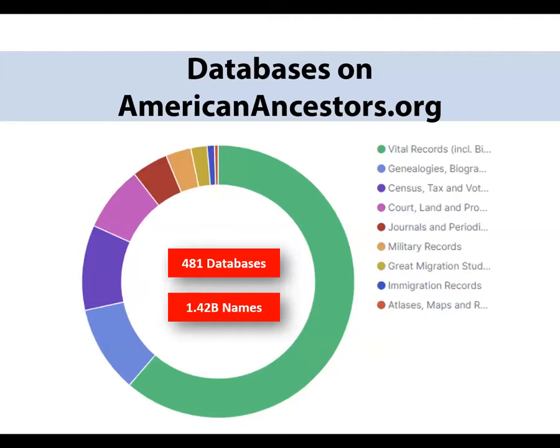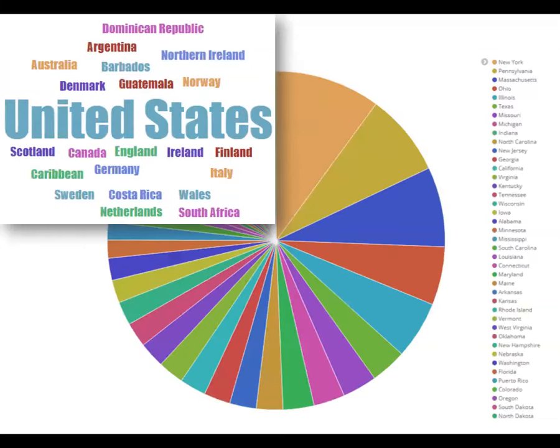An overview of what we create and maintain: we have 481 databases available for you to search on AmericanAncestors.org. Many of them contain vital records such as births, marriages, and deaths. Another good section are census records, and probate records, published genealogies, and journals are other important sources available on our website. 220 of our databases are unique — you can only find them here on AmericanAncestors.org. We have over 1.4 billion names available for search. Our website specializes in New England, but we definitely have records from all around the world and all 50 states.